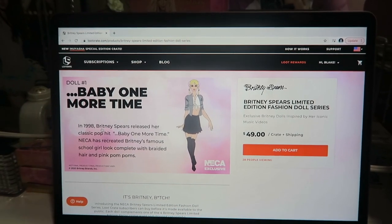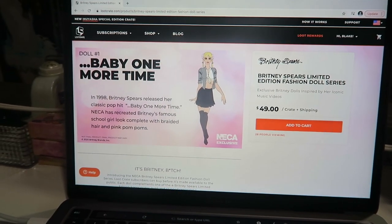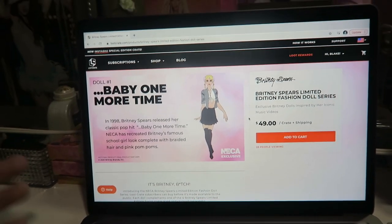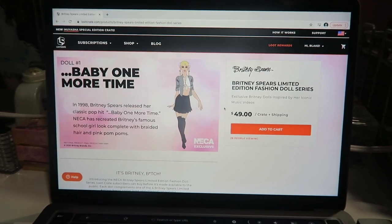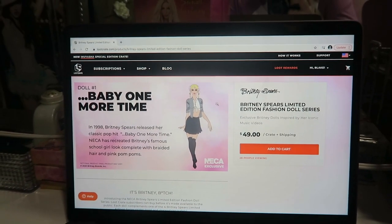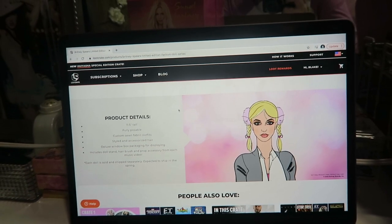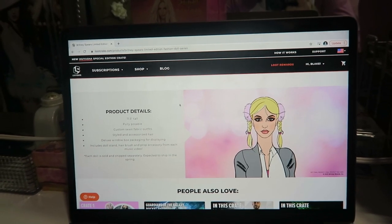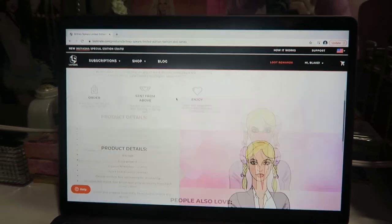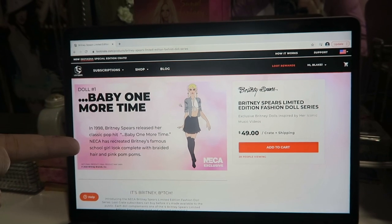I'm also still waiting on the Britney Spears doll subscription — NECA exclusives on the Loot Crate website. I already subscribed and paid but still haven't received them. They're supposed to be 11.5-inch fully posable dolls with custom sewn fabric outfits, styled and accessorized hair, deluxe window box packaging, a doll stand, hairbrush, and prop accessory from each music video. They were expected to ship in spring but it's now summer with no update. Loot Crate, where are the dolls?